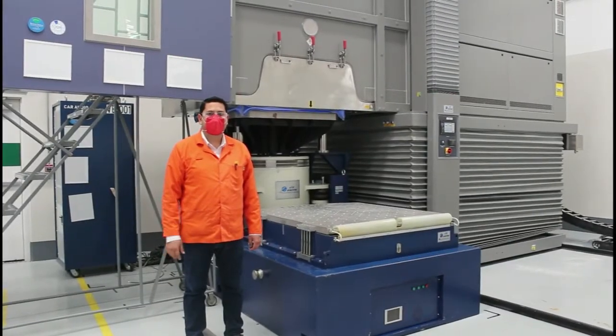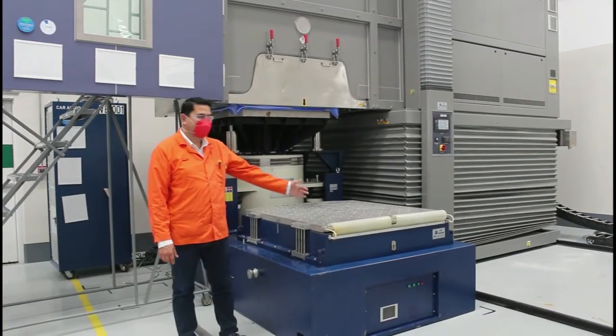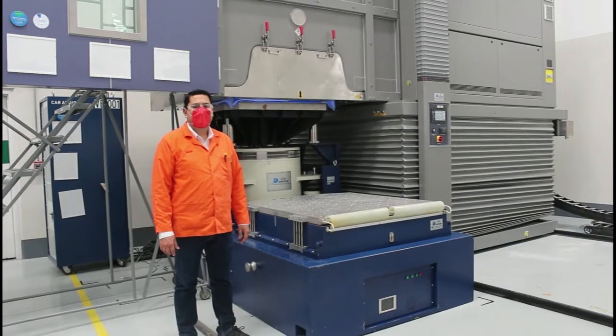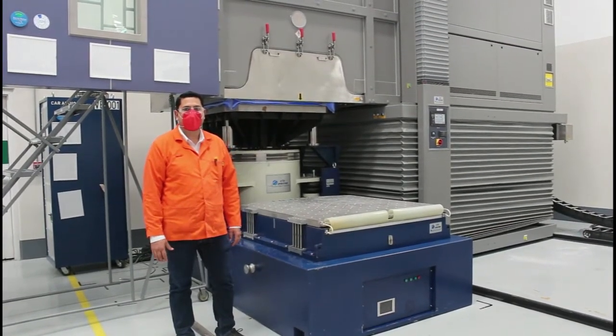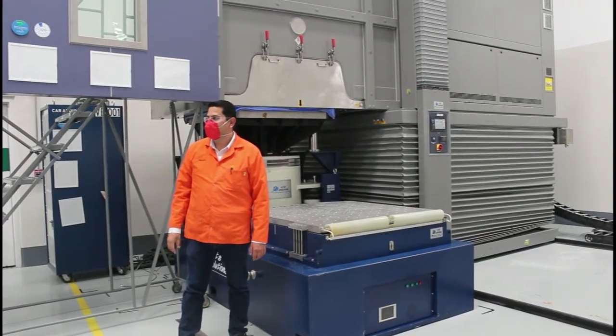Hi, I'm Luis Infante with ETS Solutions. Today I want to show you our vibration shakers and thermal chambers. I'm at a customer facility in Mexico where we have 10 shakers and 11 chambers up and running in this huge facility. Please join me on this tour.